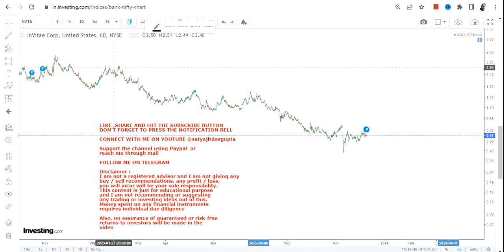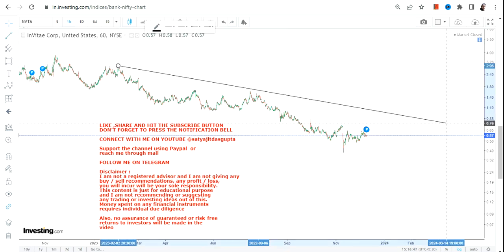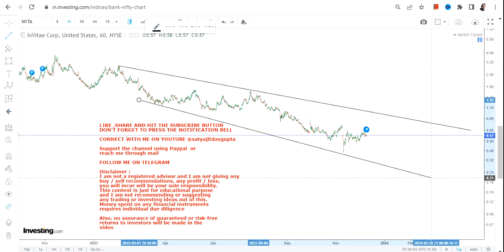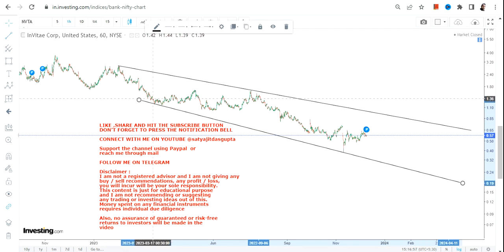Hello friends, welcome to my channel. NVTA stock is indicating a bounce back, but one must not go beyond the range because this bounce back may happen in the very near term, and don't try to extend the price action.